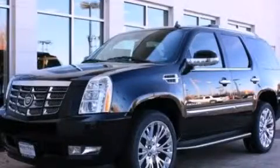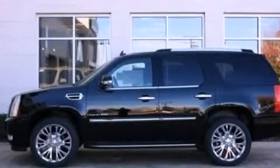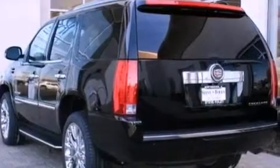This is a brand new 2013 Cadillac Escalade, a drive in shape that provides endless luxury. It has a 6.2 liter 8-cylinder engine and an automatic transmission.